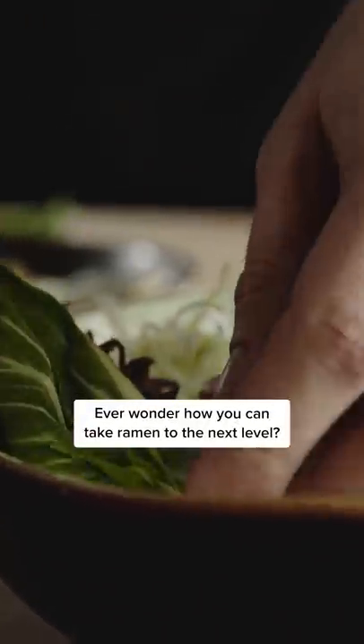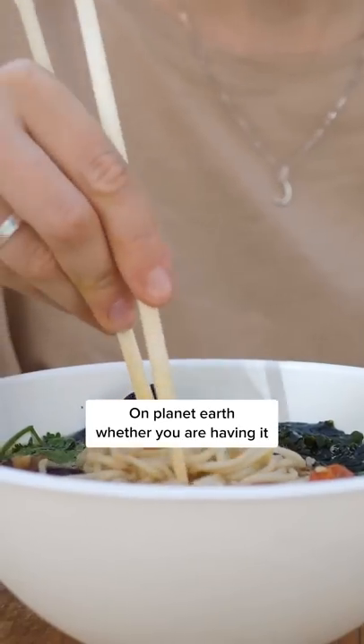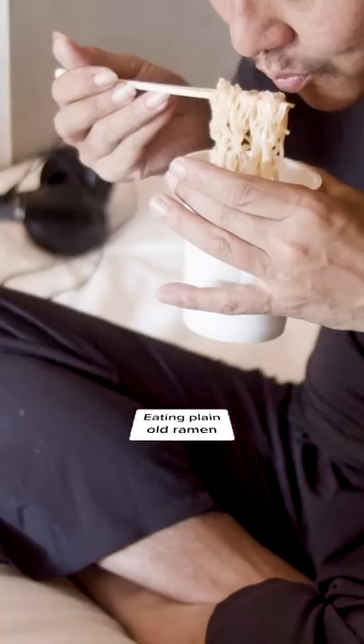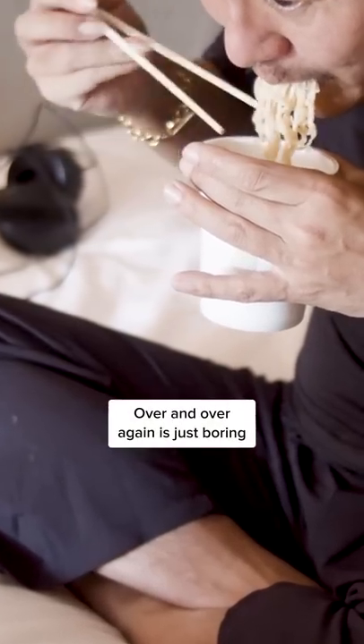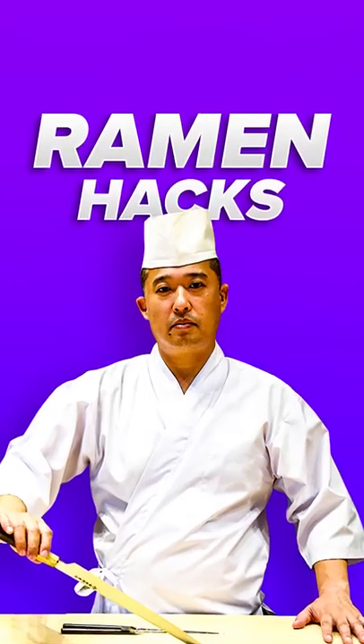Ever wonder how you can take ramen to the next level? Ramen noodles are some of the greatest things on planet Earth, whether you're having it as a late night snack or even as a savory breakfast. Even though ramen is amazing, eating plain old ramen over and over again is just boring. So here are a few tips and tricks to help you level up your next bowl of ramen.